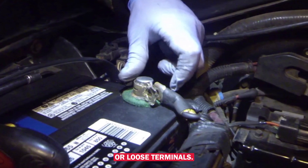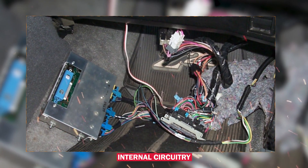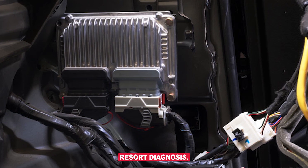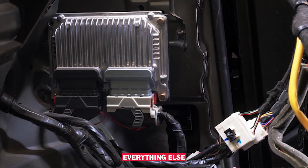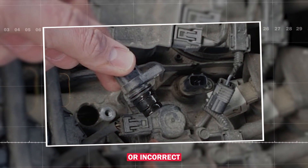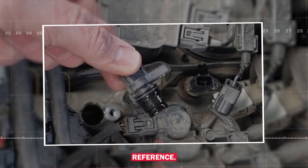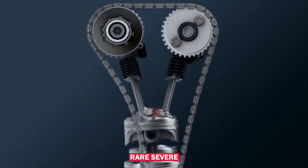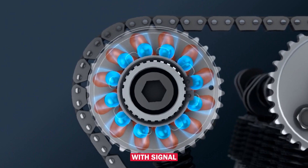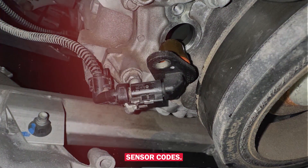Check for corrosion or loose terminals. A faulty ECM is less common — if the ECM's internal circuitry is damaged, it might read voltage incorrectly, but this is a last resort diagnosis after checking everything else. Aftermarket sensors or incorrect parts can also be an issue, as cheap or incorrect sensors can send bad data or use the wrong voltage reference. Rarely, internal engine issues like severe timing problems or cam phasing faults can interfere with signal readings, especially if there are other timing or crankshaft sensor codes present.